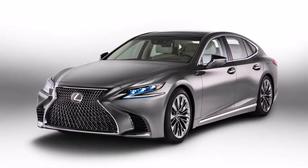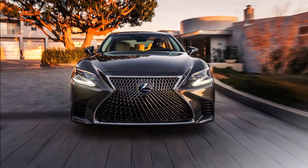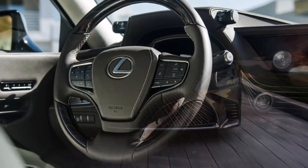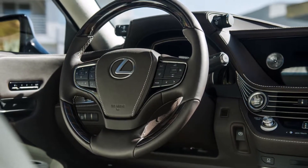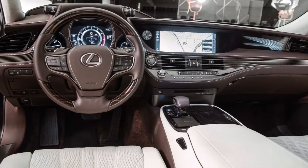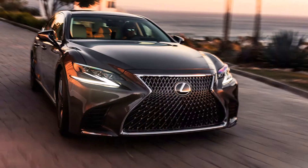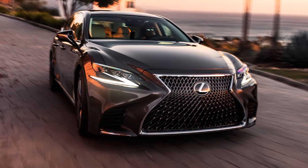Lexus sedans have always been known for their luxury. With Lexus now officially set to arrive in India, the Lexus LS sedans are set for an official debut. The full-size luxury limousines, the LS sedans were always powered with V8 engines and top-of-the-line equipment.